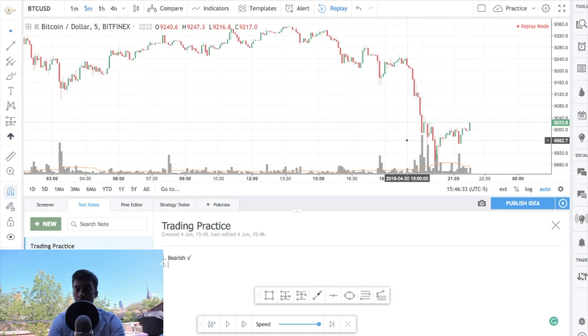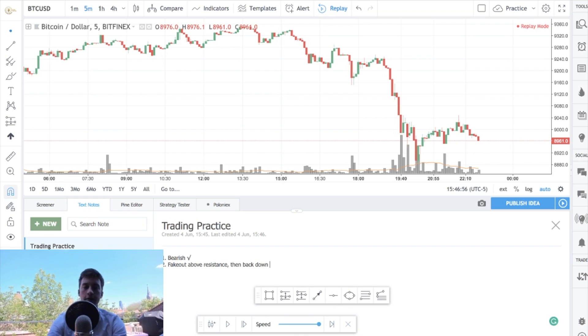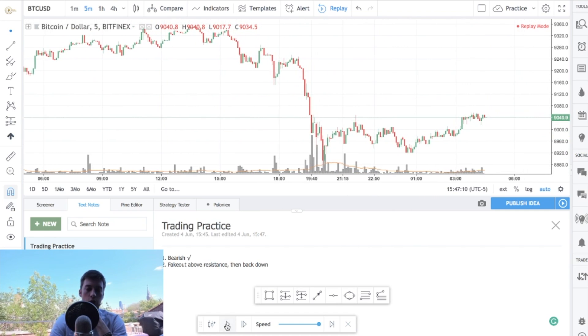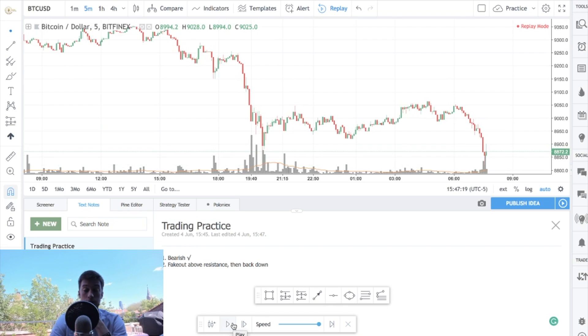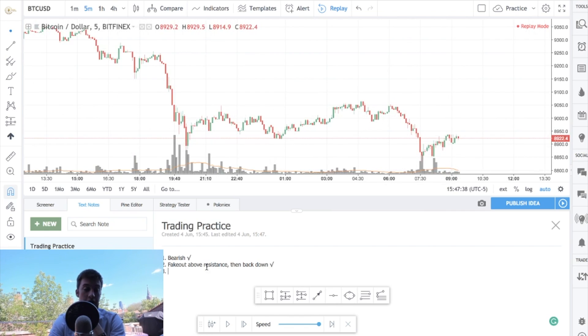I can be more specific — for instance, price is likely to move slightly above resistance and then come back down. I'll type 'Fake out above resistance, then back down.' I just threw that out randomly, but we'll see. Price did go above resistance and then came back down — I actually got that one right as well. I wasn't expecting that. I haven't really been looking at the markets recently, so I genuinely didn't remember what happened on May 1st.